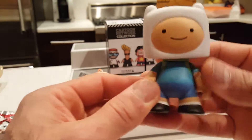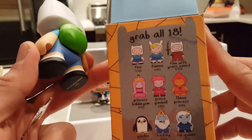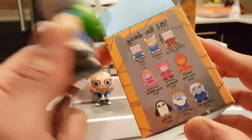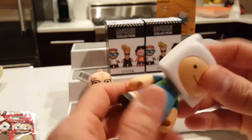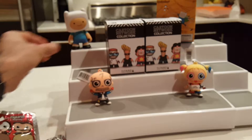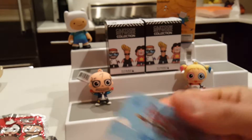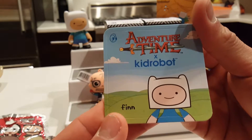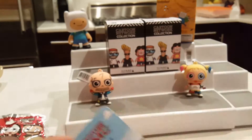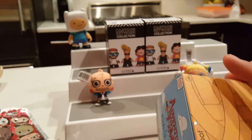We got Finn with his little backpack — check that out! He's the normal Finn, number two out of twenty. He is very cool — his head is big, his head turns and it also comes off if you're not careful. Let me show you the card — it's actually a sticker, and that's how you know who you get.